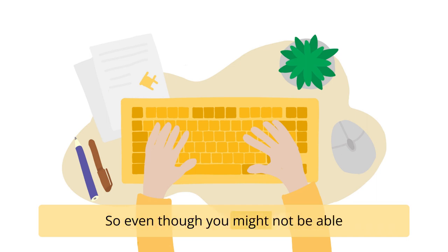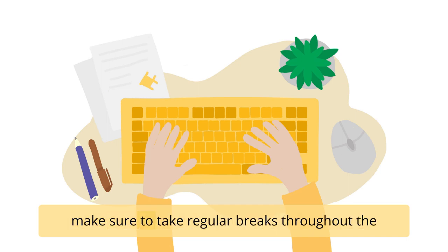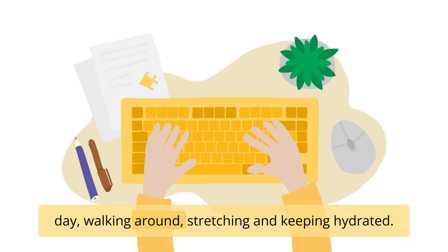Even though you might not be able to apply this method to your writing routine, make sure to take regular breaks throughout the day — walking around, stretching, and keeping hydrated.